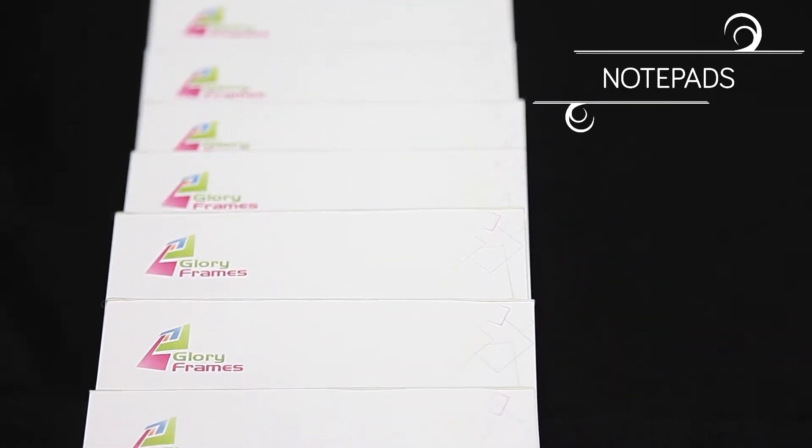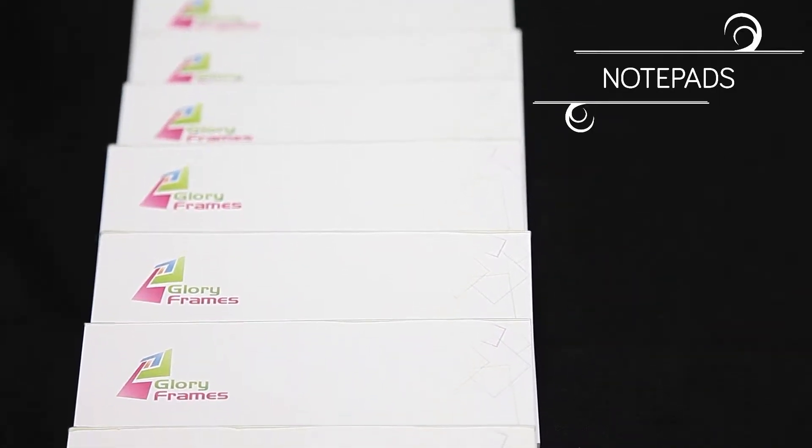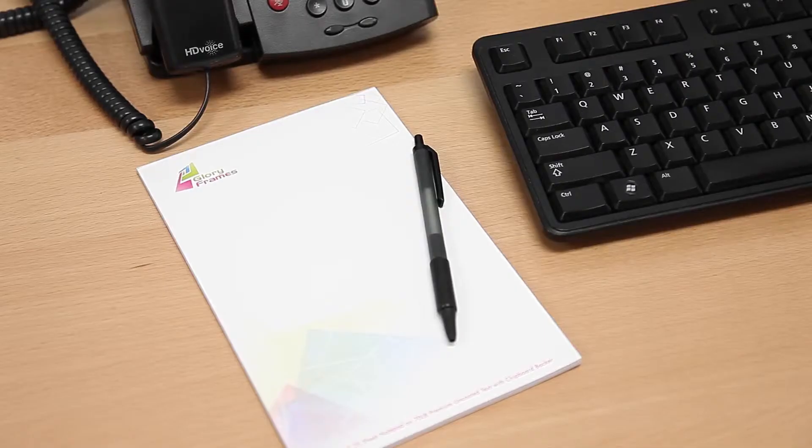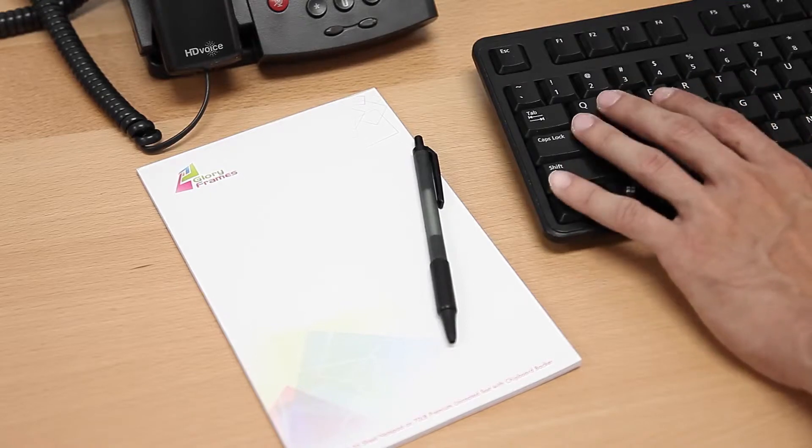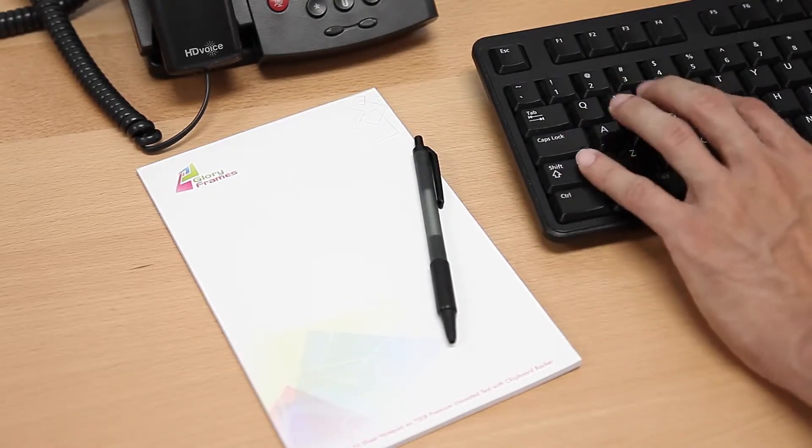Introducing Notepads. Showcase brand identity with every correspondence. One of the most effective ways to brand is by putting your logo in front of current and potential users on a daily basis.